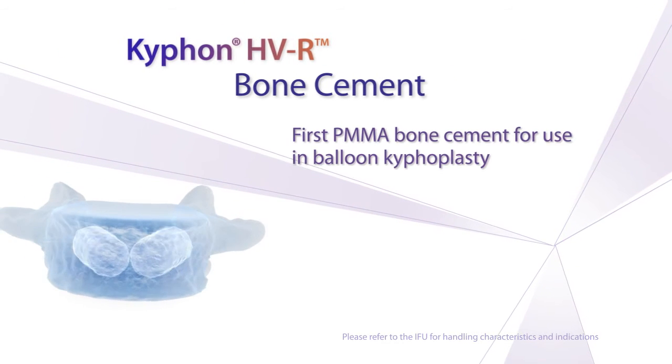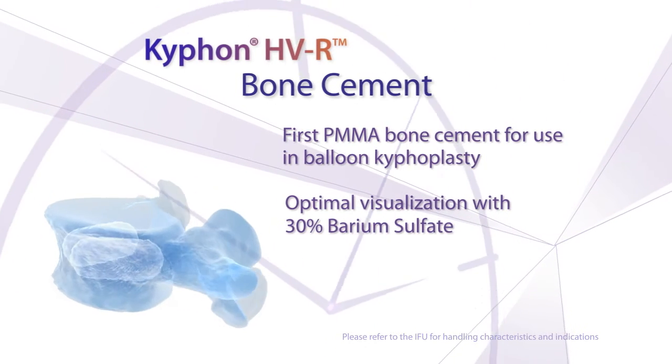Kyfon HVR Bone Cement is for those who value a long history of usage.